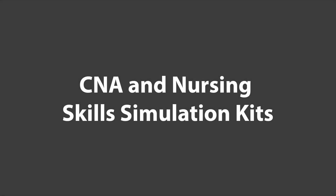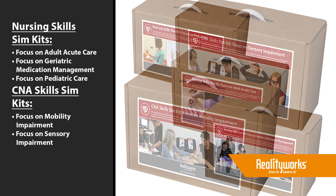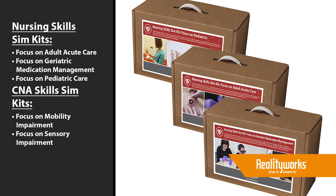RealityWorks has launched a new line of simulation kits for your nursing and CNA classrooms. Each kit focuses on a specific topic and includes hands-on tools needed to create three different scenarios relating to that topic.